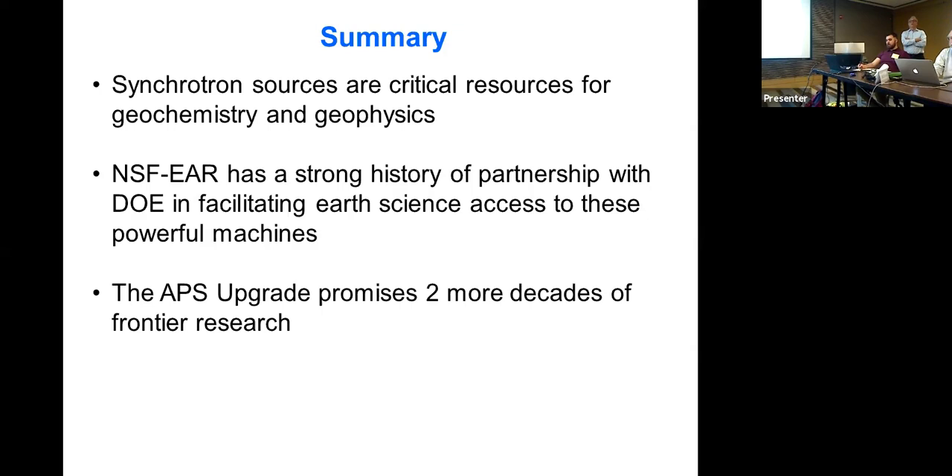Regarding the timing of the APS upgrade and the re-competition for who runs the lab — I don't have the exact number on how long the Chicago LLC contract runs, but I don't think it's a major issue. The LLC is important for effectively managing the lab, but they don't make decisions like whether to upgrade the APS. If another organization took over management, it shouldn't affect the science. The same was true at Brookhaven when management changed — it didn't have a real effect on the science.